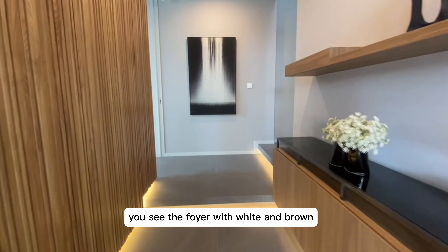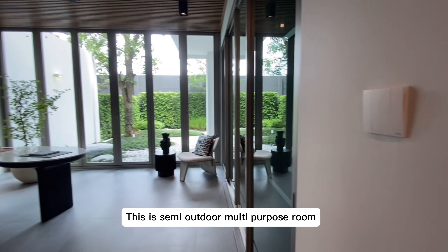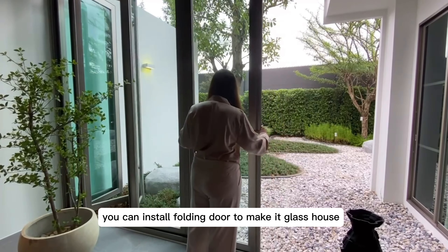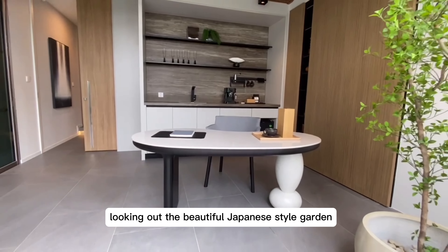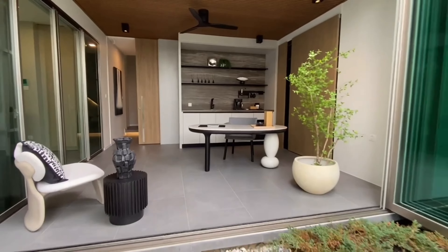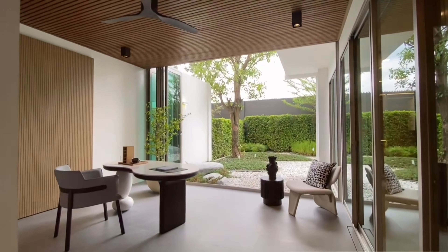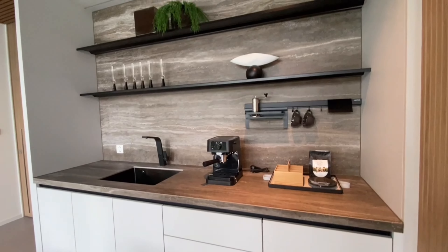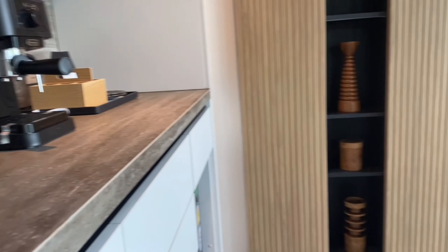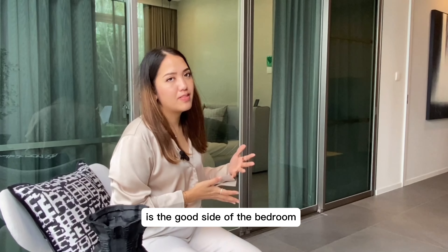As soon as you walk in, you see the foyer with white and brown walls. There's a semi-outdoor multi-purpose room where you can install a floating glass door to make it a glass enclosure, looking out to the beautiful Japanese style garden. The ceiling and details connect this room to the downstairs bedroom.